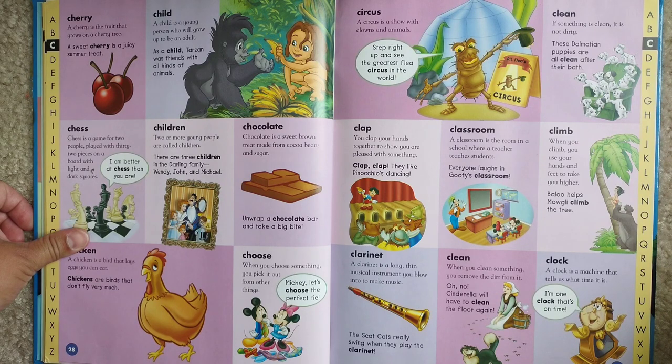Clean. When you clean something, you remove the dirt from it. Oh no! Cinderella will have to clean the floor again.